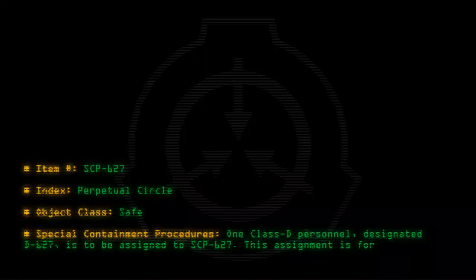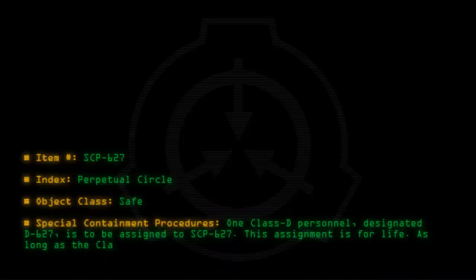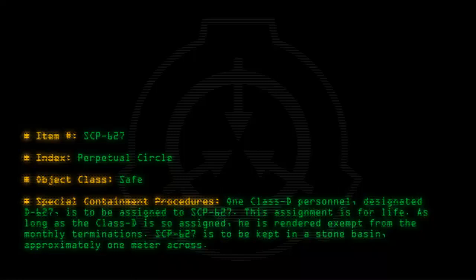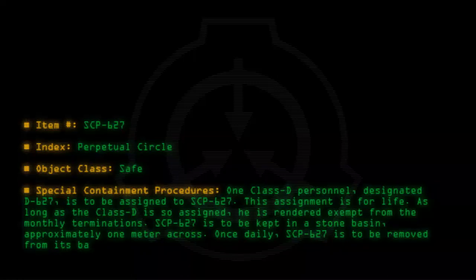This assignment is for life. As long as the Class D is so assigned, he is rendered exempt from the monthly terminations. SCP-627 is to be kept in a stone basin approximately one meter across. Once daily, SCP-627 is to be removed from its basin so that lubrication may be applied to the basin.